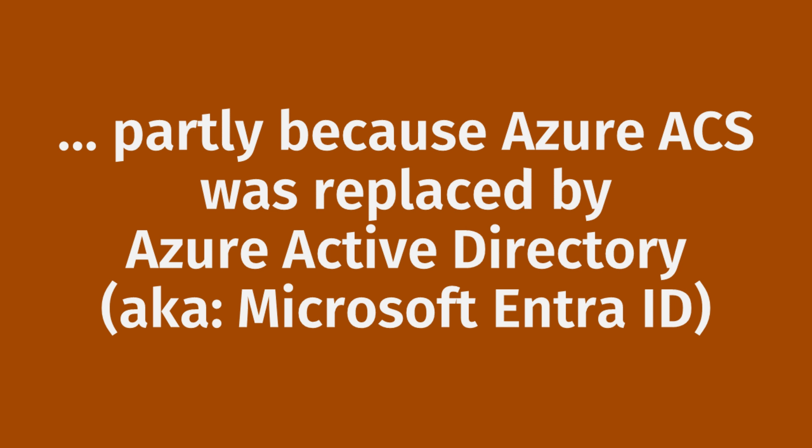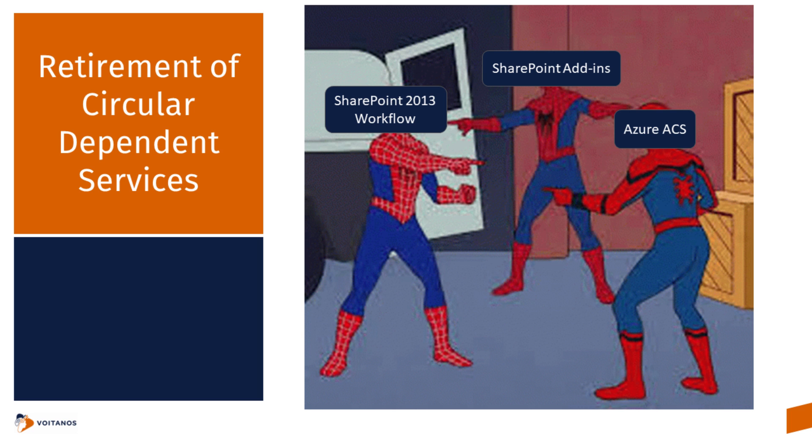Why are they doing this? And why am I mentioning all three and not just the SharePoint add-in retirement? Partly because Azure ACS was replaced by Azure Active Directory, which we now know as Microsoft Entra ID. Add-ins were announced with SharePoint 2013, and then two years later Microsoft announced that the future of Azure ACS would be Azure Active Directory. Azure ACS was technically retired in 2018, but it didn't really affect us in the SharePoint space because some behind-the-scenes stuff was still going. Now this retirement is coming heavier and will have more of an impact. These three services are all somewhat reliant and dependent upon each other.